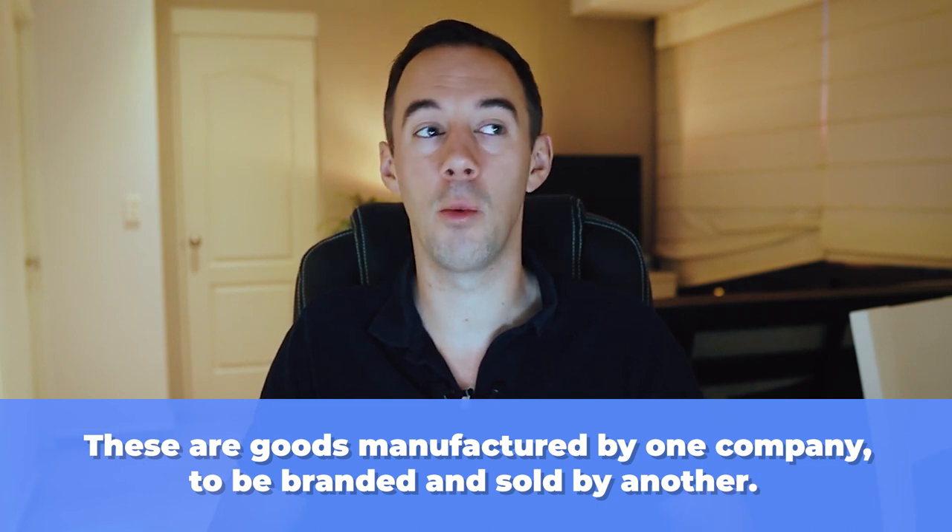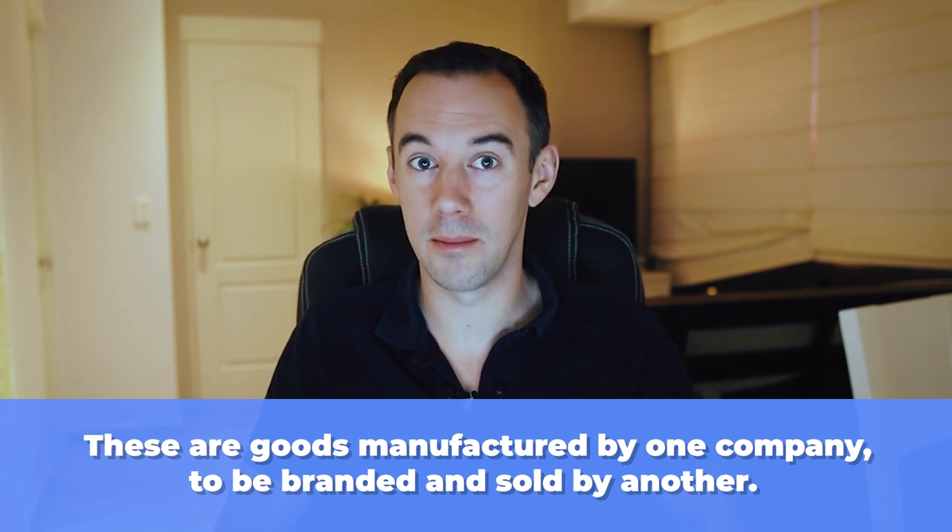The second type of product you're going to want to avoid is what's known as private label products. These are products manufactured by one company, branded by that company, and sold by that company. You want to avoid these because of IP — intellectual property — complaints or claims. These can result in a loss of your selling privilege or other legal consequences when you get too many IP policy violations, and that can cause you to lose your Amazon seller account. I made another video about IP claims — I'll drop a link above called 'What is an IP claim? Top tips on how to respond to IP complaints.'